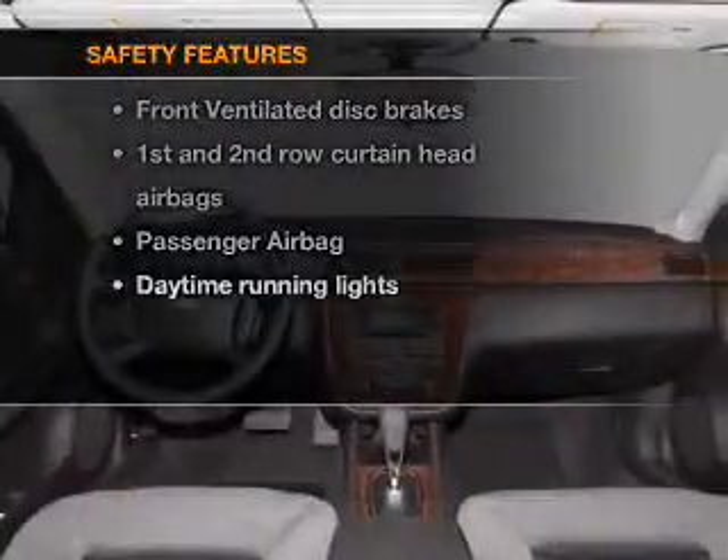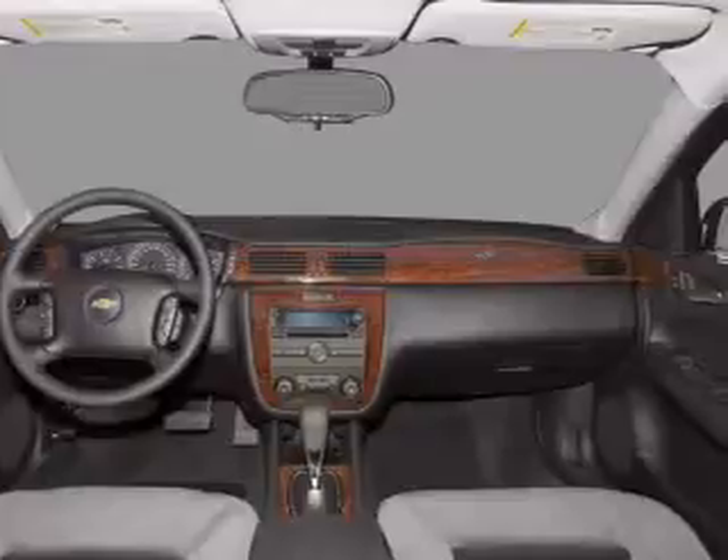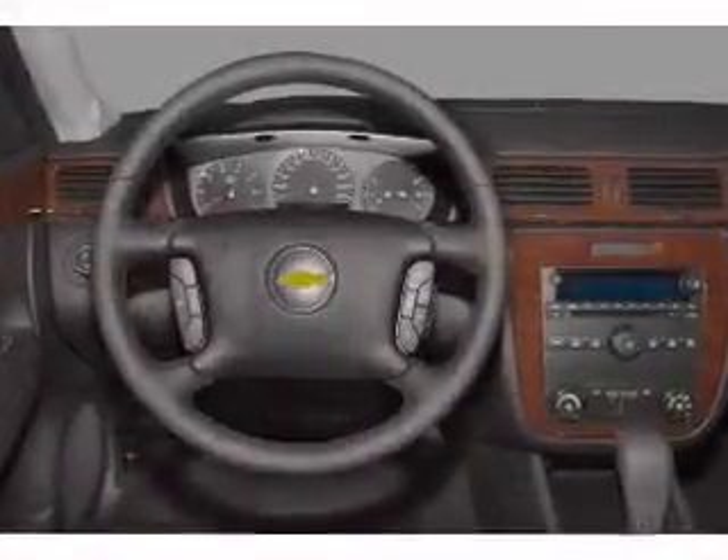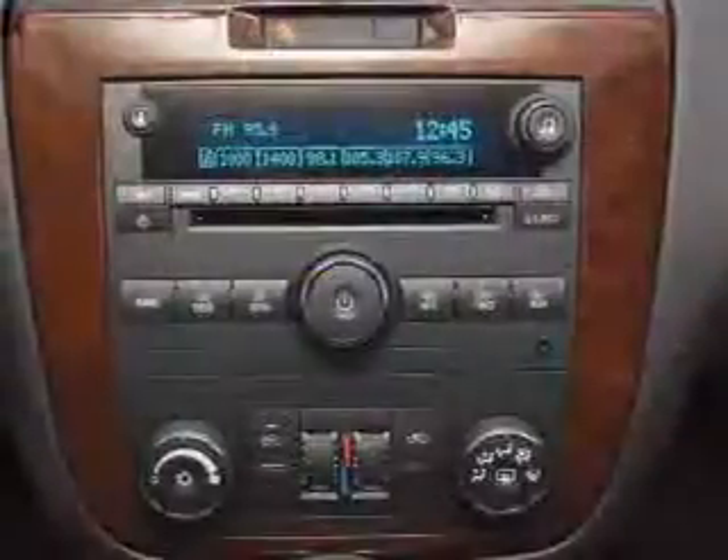And for your peace of mind, the following safety equipment is included: front ventilated disc brakes, passenger airbag, curtain head airbags, and daytime running lights. Our website offers more information on all of our vehicles.